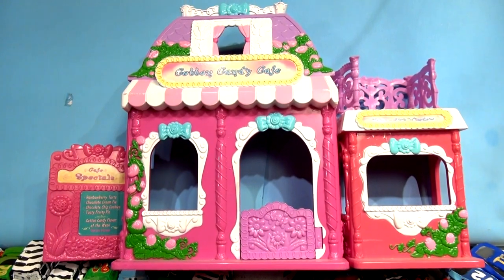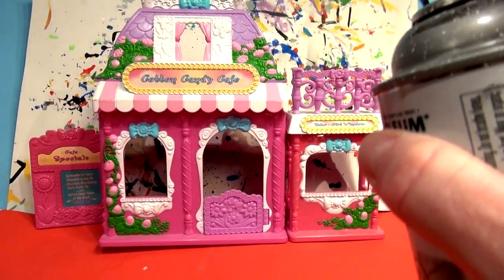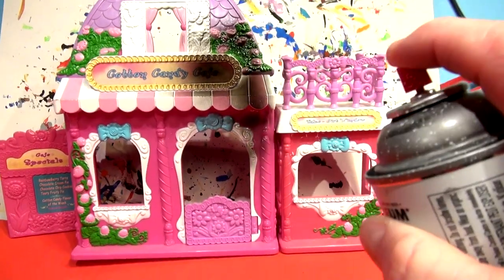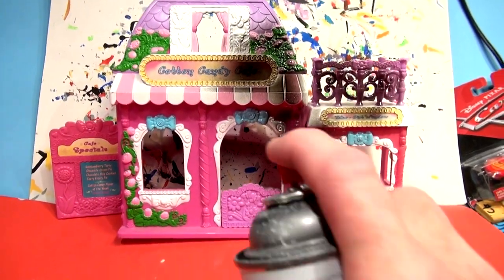We're going to paint it all black and then paint it different colors to make it look like a garage. Next Saturday, I'm going to spray paint this whole thing black, then paint it brown and green and dark black and different colors to make it look like a rusty old garage for Mater.